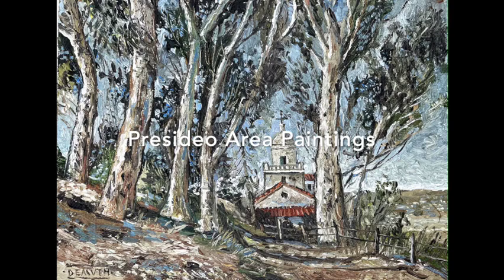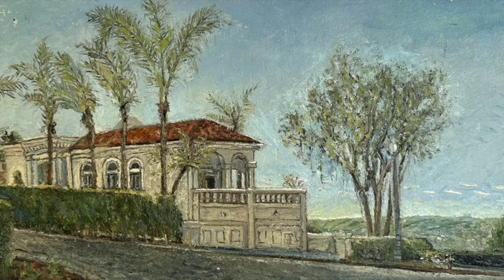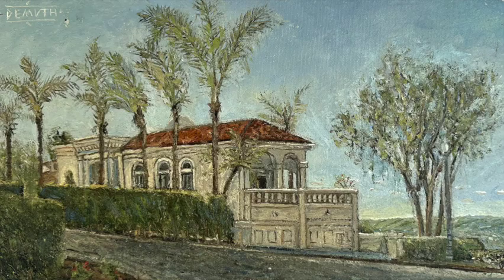The next few paintings are from the Presidio, which is a mission from the 1700s. There's a park there now, and the houses in the area are spectacular, including this one overlooking the city of San Diego and the distant mountains. The mission was built in the early 1700s by the Spanish who settled in this area.